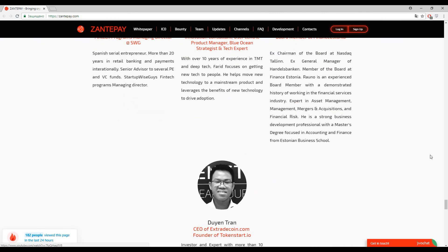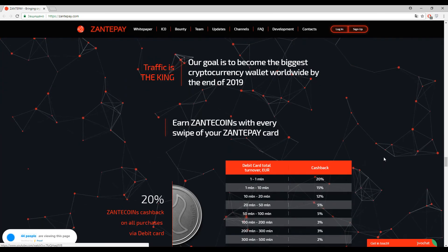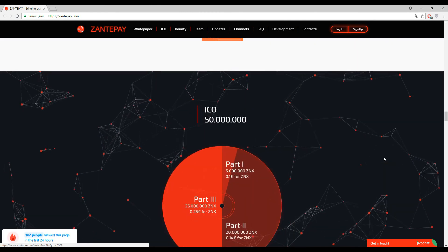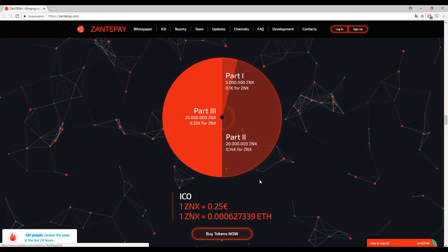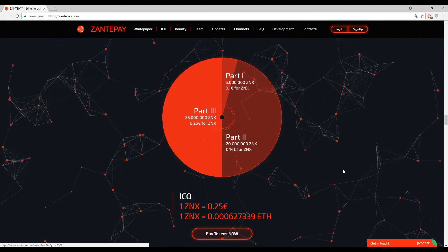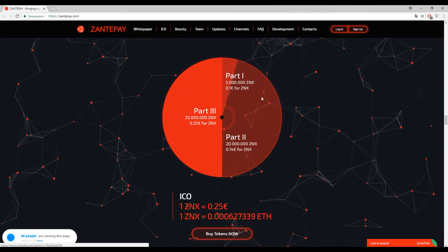I recommend you watch their introductory video to learn more about this platform; it's about one minute and 46 seconds. Now, let's talk about the tokens. This information can be found at the beginning of their website. One ZANX token costs approximately 0.25 euro, and the ZANX token is the primary token inside this platform. You will have enough tokens available for sale.